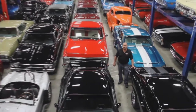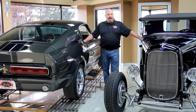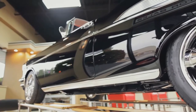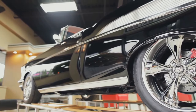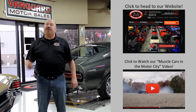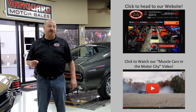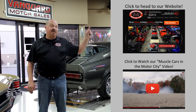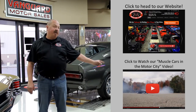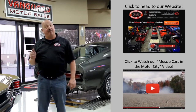Welcome to Vanguard Motor Sales. We specialize in buying and selling high-quality muscle cars and classics. We get in new cars every day, so our inventory is constantly changing. If you'd like to go check out our website right now, we've got over 150 cars in stock — hit this button up top. If you'd like to watch an About Us video, hit this button down at the bottom. Now let's go outside and check out what we've got for you today.